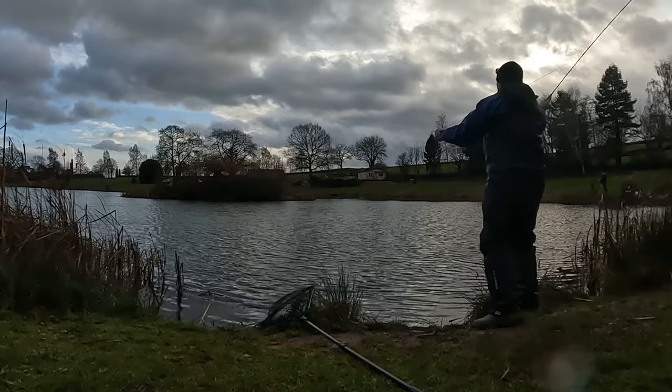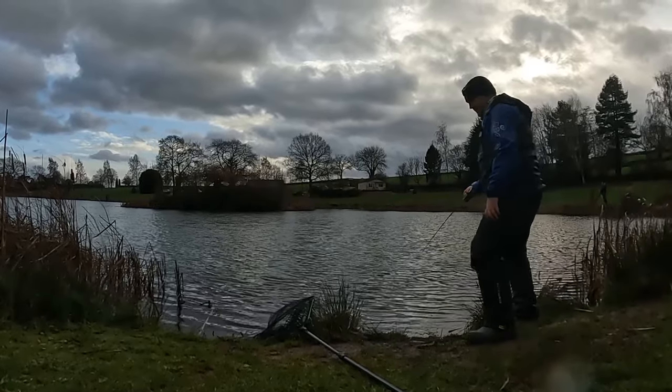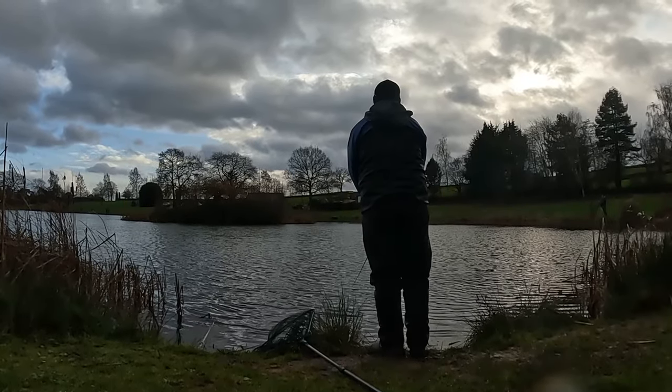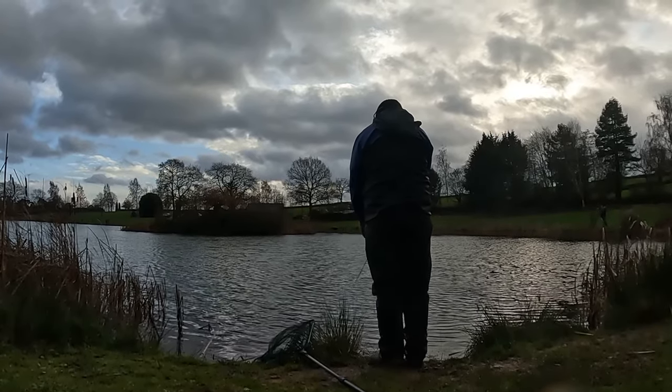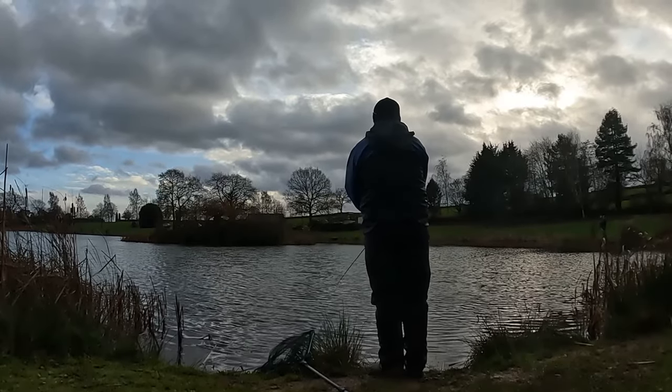It's difficult in this wind. Oh, that didn't go too bad. Let it sink, and a couple of small pulls.